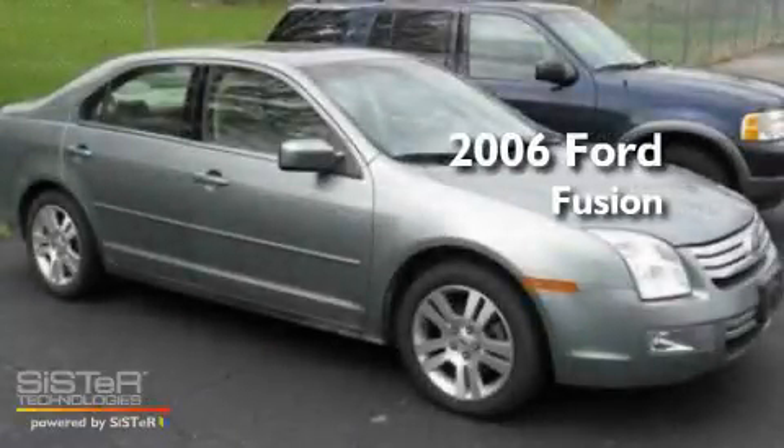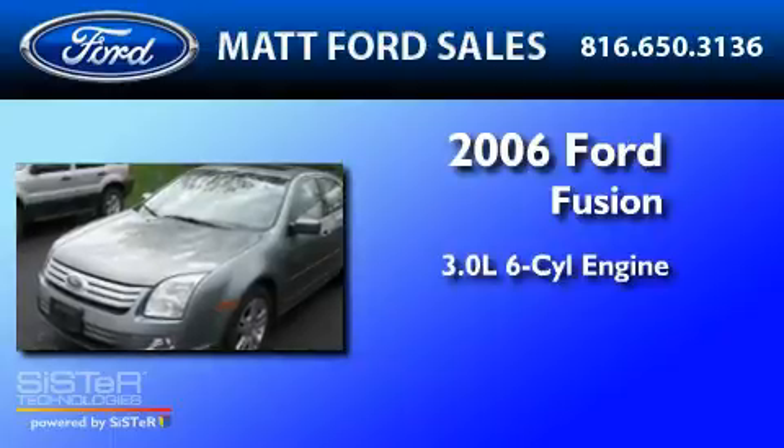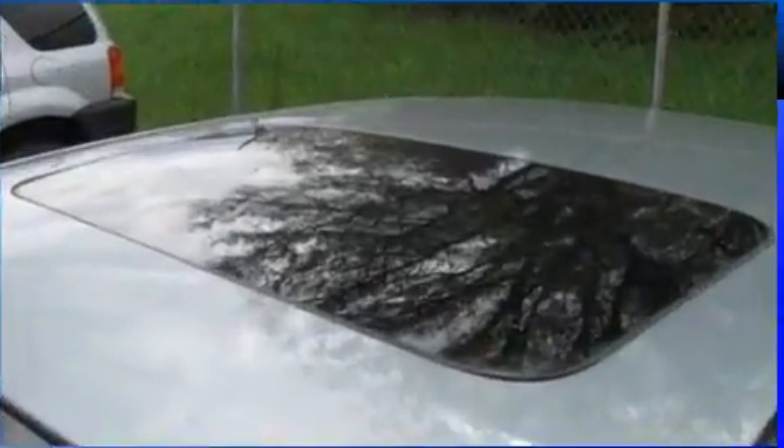This is a 2006 Ford Fusion. It has a 3.0 liter 6-cylinder engine, a 6-speed automatic transmission, and all-new tires.